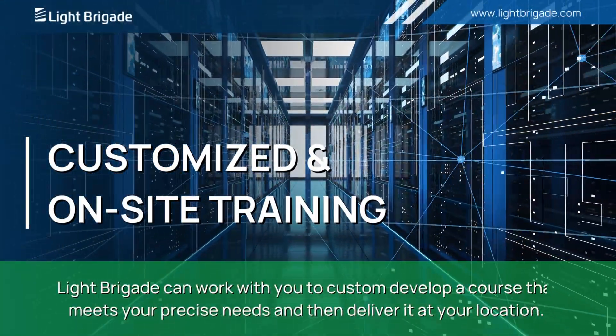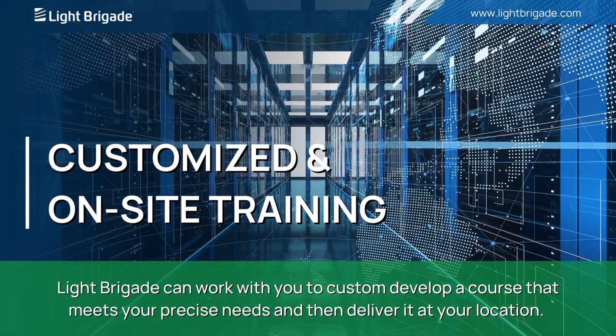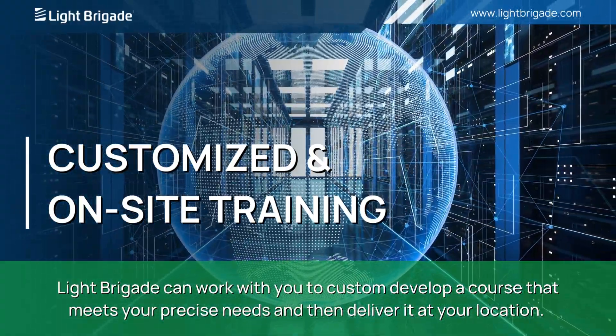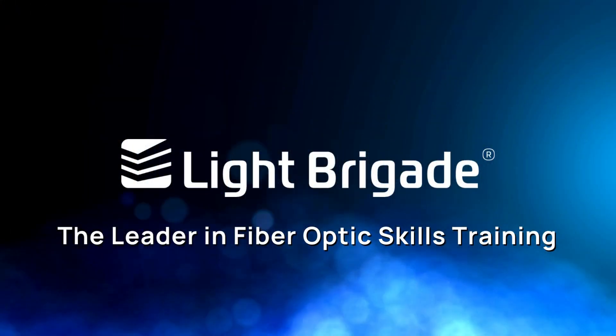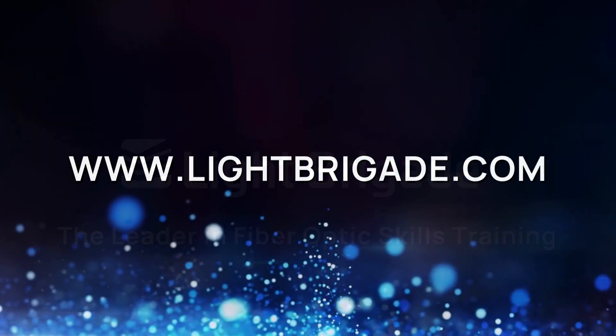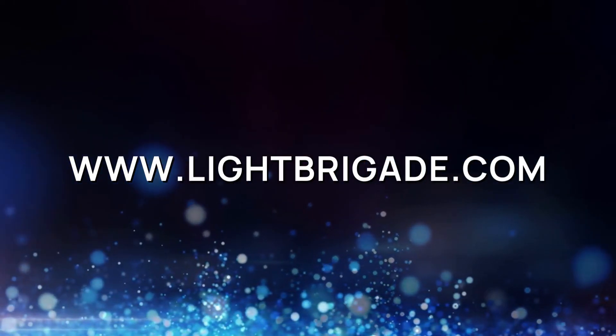In addition, Light Brigade offers customized and on-site training. Let us work with you to custom develop a course that meets your precise needs and then deliver it at your location. For more information, visit us online at www.lightbrigade.com.